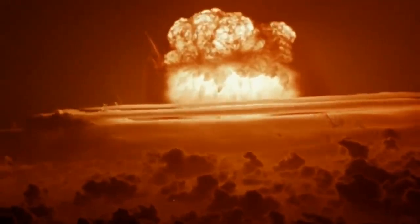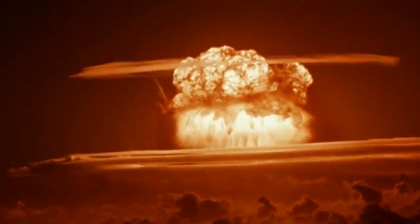On March 1, 1954, the Castle Bravo detonation produced a 15-megaton yield. In terms of energy released, it was about a thousand times more potent than the Hiroshima and Nagasaki bombs, making it the most powerful nuclear explosion the U.S. has ever detonated.